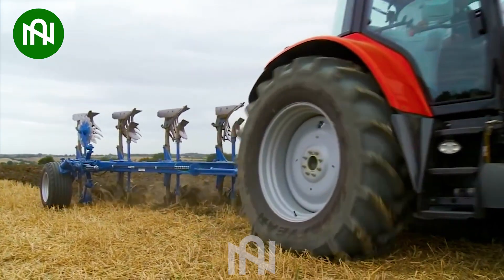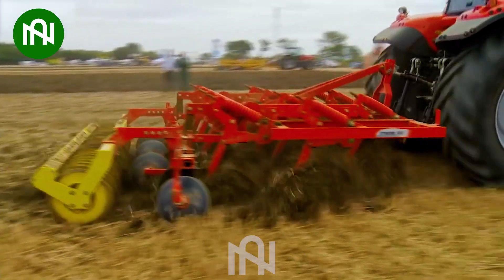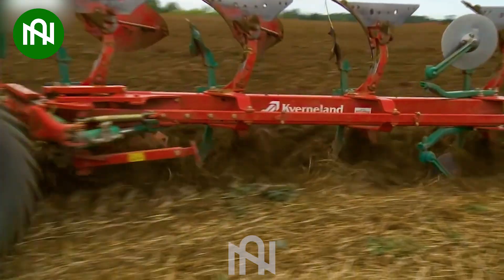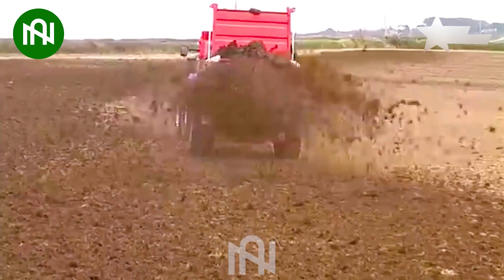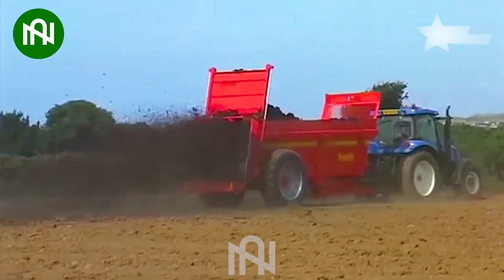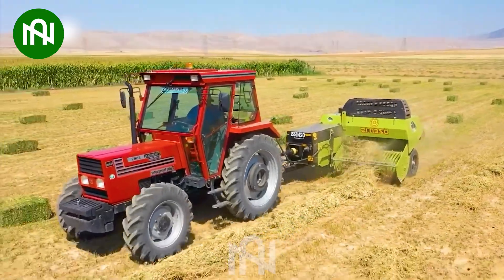Now, take a look at this plowing machine at work in the field. To replenish the soil with nutrients before starting a new season, organic fertilization is extremely important. This is how people create bundles of grass for easier transportation.